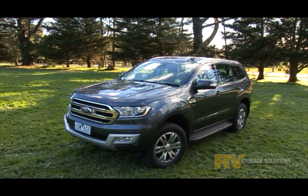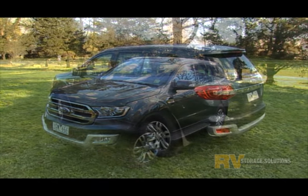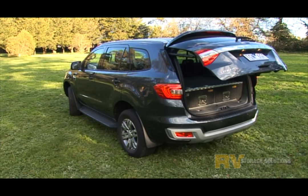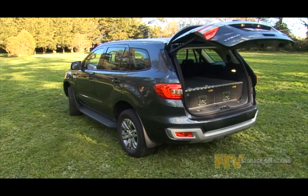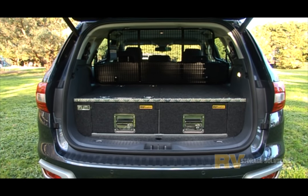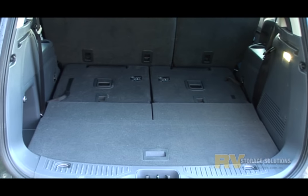The Ford Everest and its constant four-wheel drive and three-tonne towing capacity is fast becoming a very popular all-purpose vehicle. RV Storage Solutions have designed an ADR compliant draw system and rated cargo barrier to complement the stylish lines of the Ford Everest.